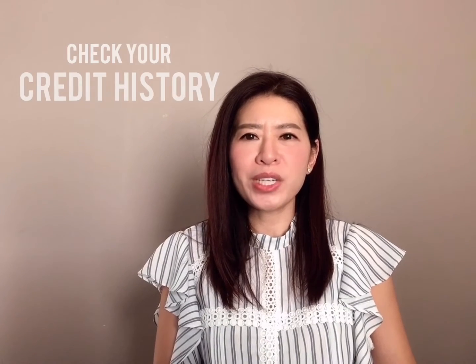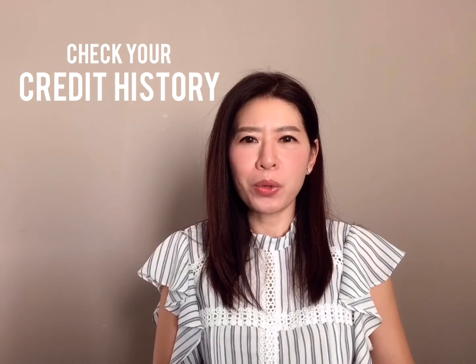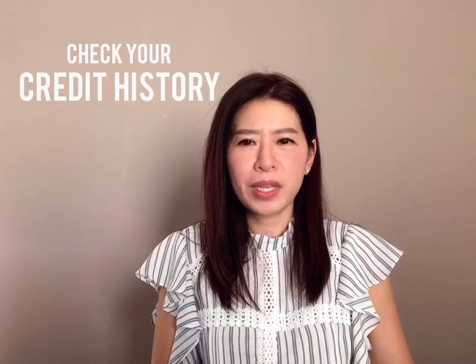The lender will also run your credit to review all your credit history to determine what loan amount you're qualified for. If you have any more questions, I can connect you with a few lenders to further assist you.